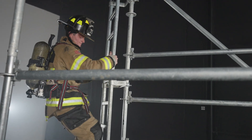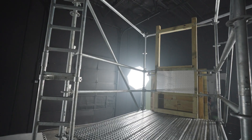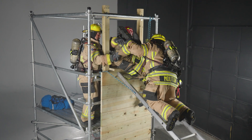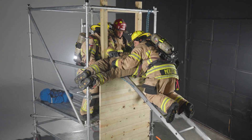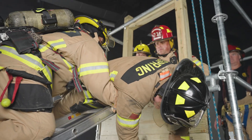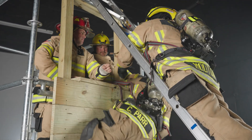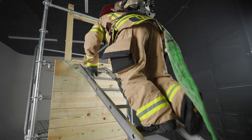A vertical ladder provides access to the deck, which is approximately 4 feet above ground level. In addition to window and ladder bailout drills, you can also train on removing victims through the window, whether handing the victim to another firefighter on the ladder or using the ladder as a high point.